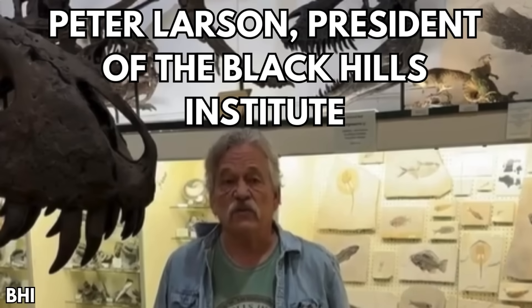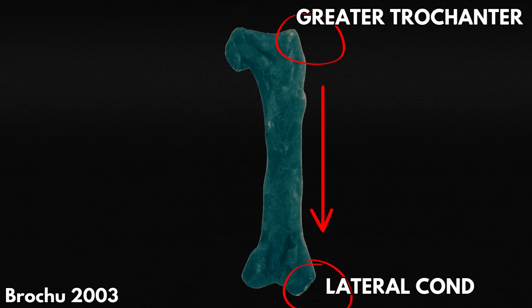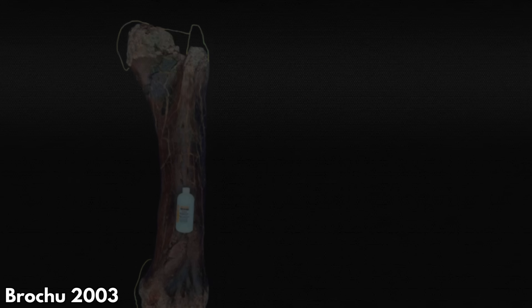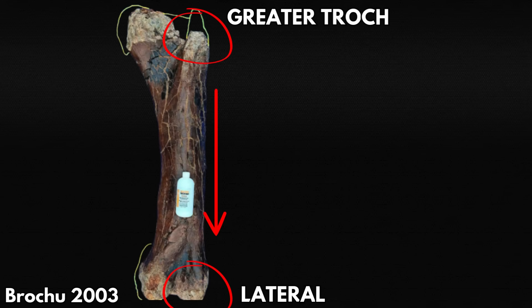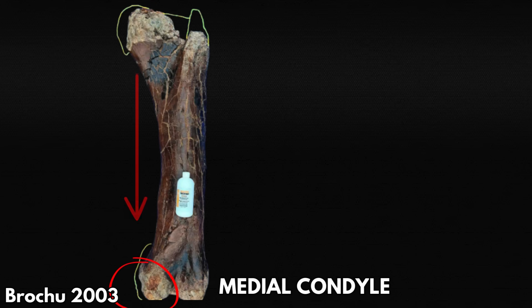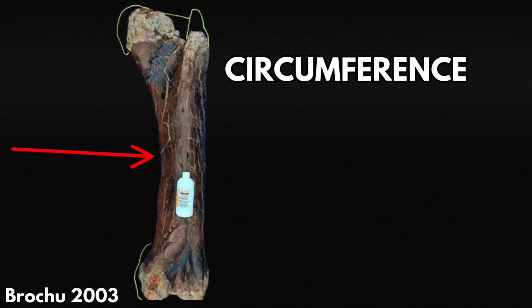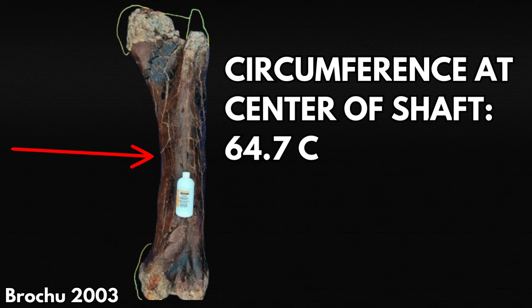So how do we know if it's really that big? I reached out to Peter Larson of the BHI for details. Larson typically measures from the greater trochanter, found on the superior lateral point of the femur, down to the lateral condyle, where the femur articulates with the tibia. Goliath's greater trochanter, unfortunately, was damaged during transport, so he gave instructions to measure down from the femoral head instead. That's how the length of 137.1 cm was obtained, while the circumference of 64.7 cm was from the center of the shaft where the femur is the thinnest — that's standard practice.